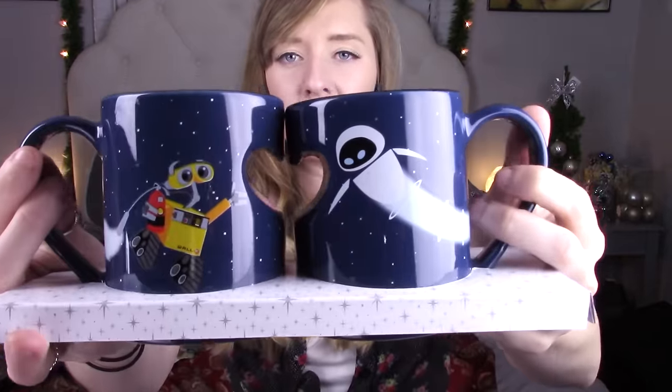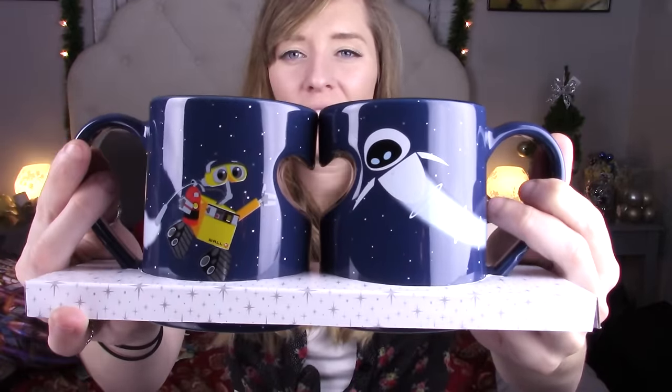The next thing he got me was a little mug set — it's WALL-E and EVE, his and hers mugs from the movie WALL-E. The cool thing is, when they're both together, they make a heart. I think that's just super cute. He likes to play it off cool, but the proof is there — he's a bit of a hopeless romantic.